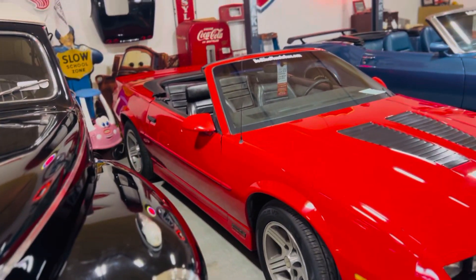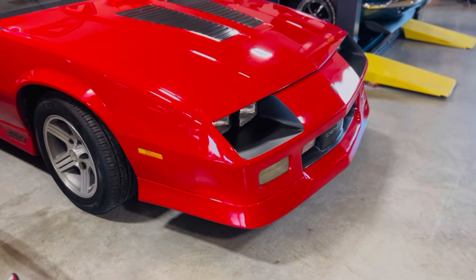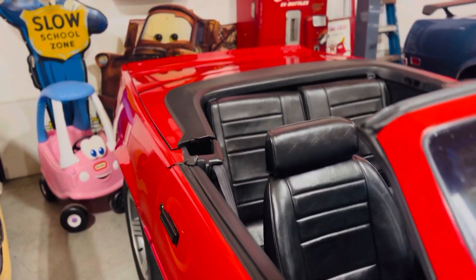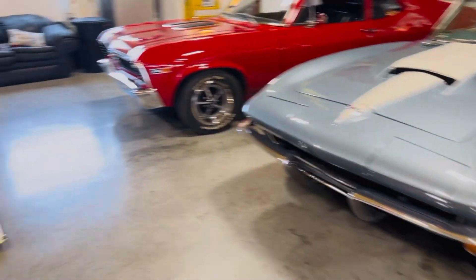This is our 1990 IROC Z. It's got 93,000 one-family-owned miles. Factory red with the black interior and the black convertible top. Super nice little car, runs and drives excellent — I drove it home from Texas Motor Speedway.